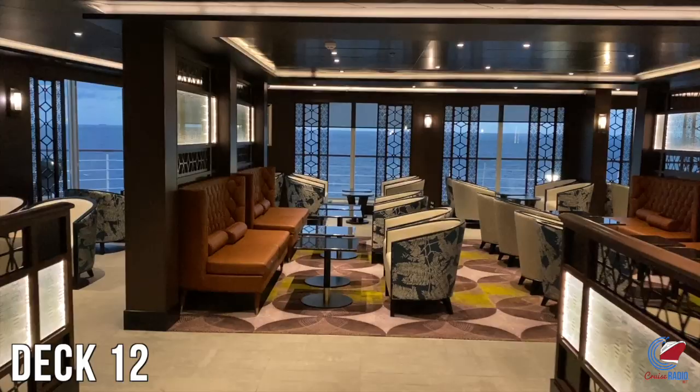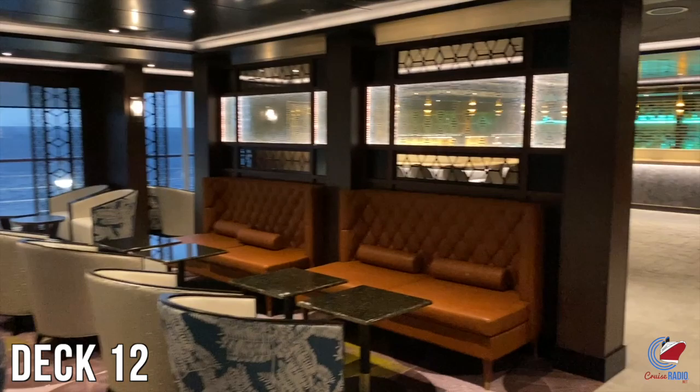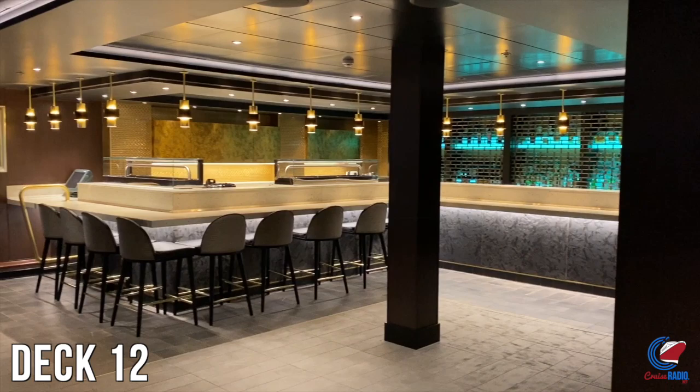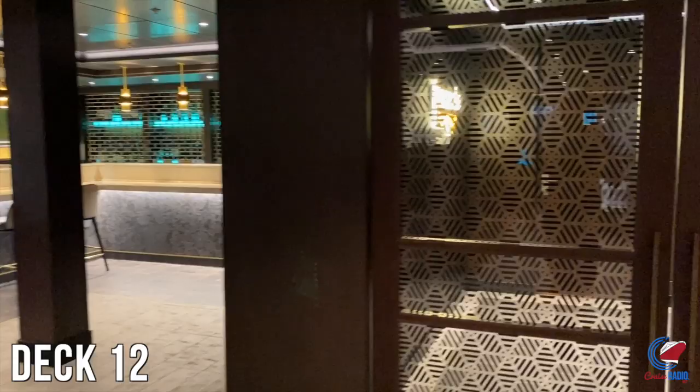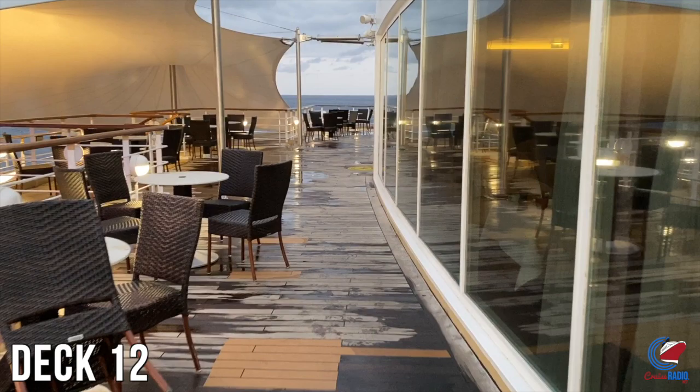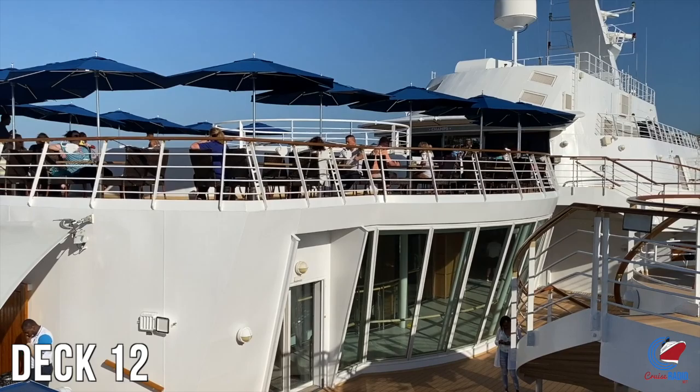Opposite Cagney's is the sushi restaurant, also an à la carte venue that gets rave reviews. I didn't have a chance to eat there because folks were always at the sushi bar when it was open — a lot of people is always a sign of good food. There's also a lounge area behind the sushi bar where you can sit and have a late-night drink, or really any time during the day as the place was always open. Just outside both the sushi restaurant and Cagney's, there's an open terrace area with tables and a great spot to watch sail away.